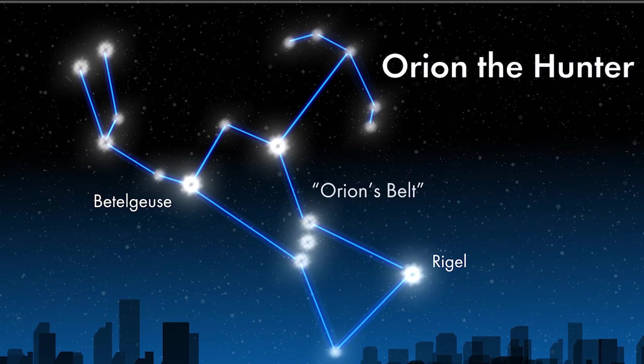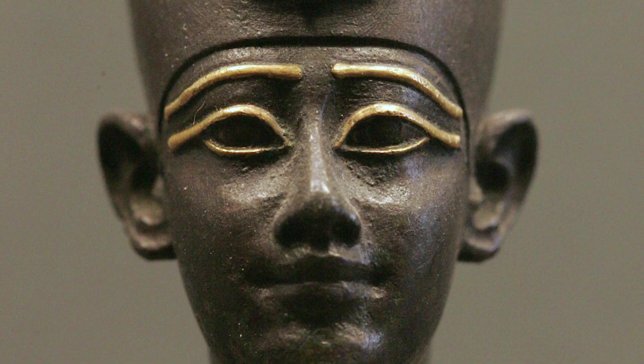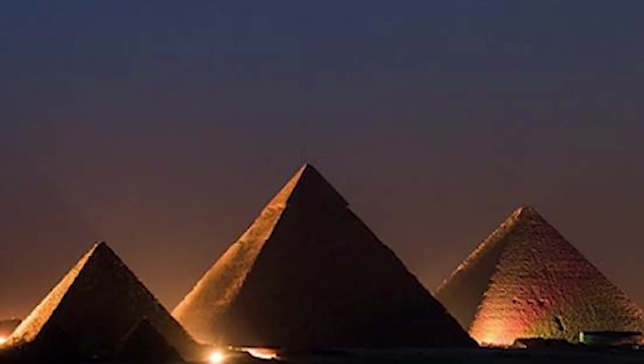Another shaft targets Orion's belt, linked with Osiris, the Egyptian god of the afterlife. These alignments were meant to ensure the pharaoh's soul could ascend to the heavens and join the gods.